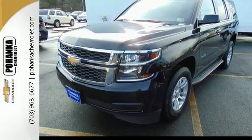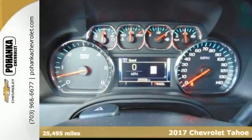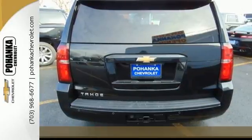It's a 2017 Chevrolet Tahoe. Comfort, convenience, power — these are the words that spring to mind when you sit behind the wheel of this full-size SUV.